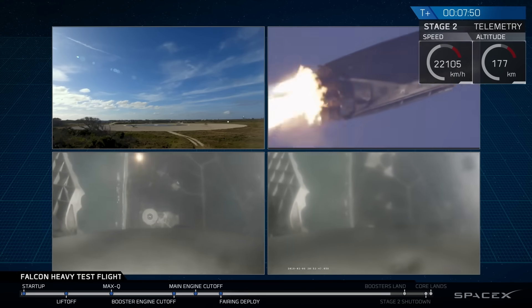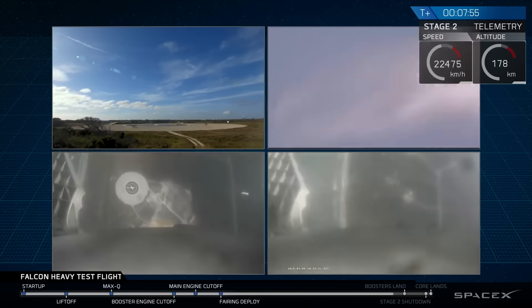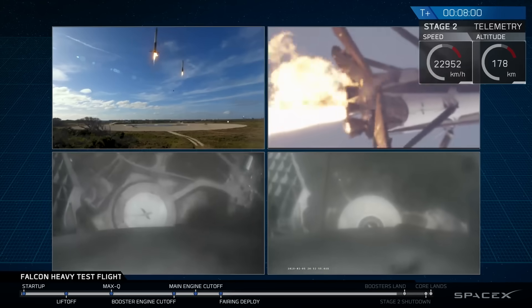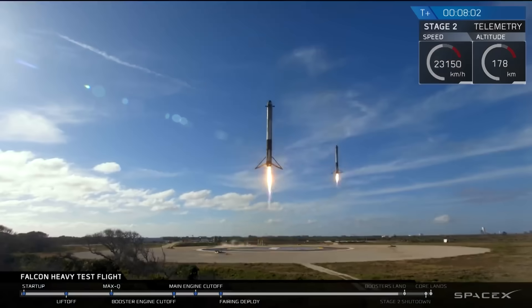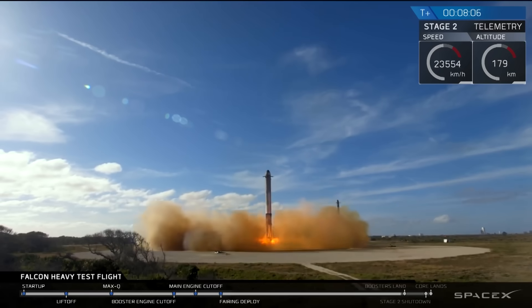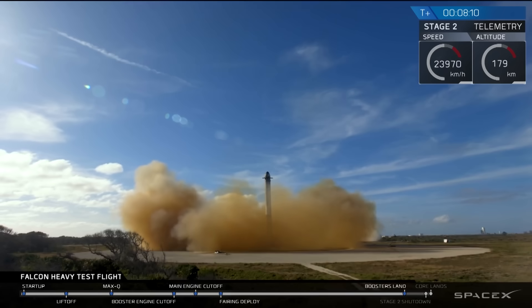That landing burn has started. Side boosters' landing legs have deployed. And the Falcons have landed!